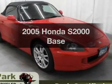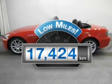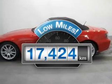Check out this 2005 Honda S2000. This is the set of wheels you've been looking for. Why worry about high mileage? Choosing a ride with lower mileage is the right choice for your busy life.